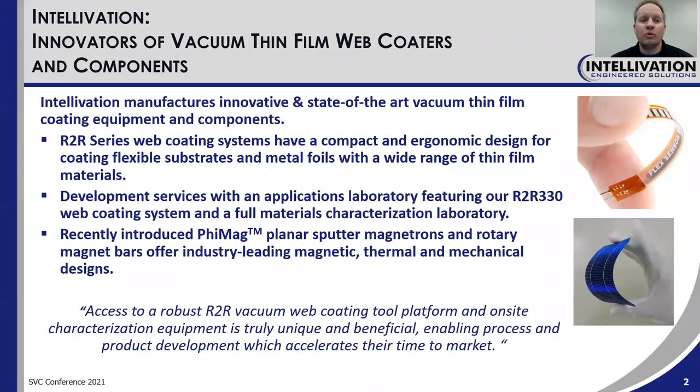At Intellivation, we are innovators of vacuum thin film web coaters and components. We offer our R2R series web coating systems which have a compact and ergonomic design and which coat flexible substrates and metal foils with a wide range of thin film materials for a wide range of applications.